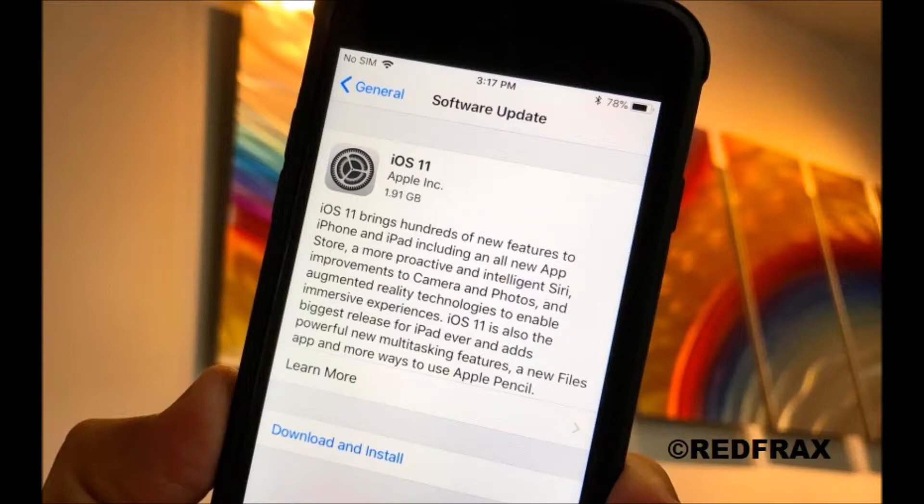While iOS 11.0.1 did indeed fix the email issue, it did nothing for the myriad of issues that users have been complaining about on Twitter, Apple's official support forums, and Reddit.